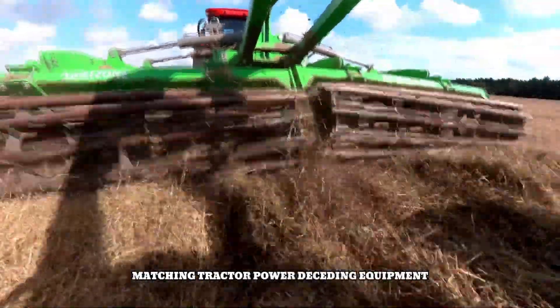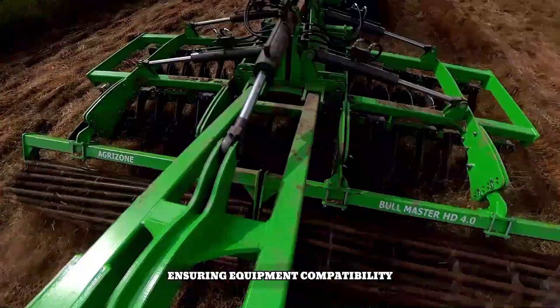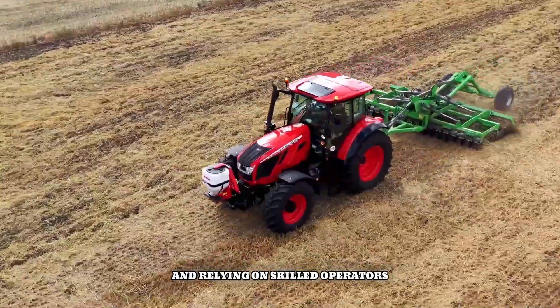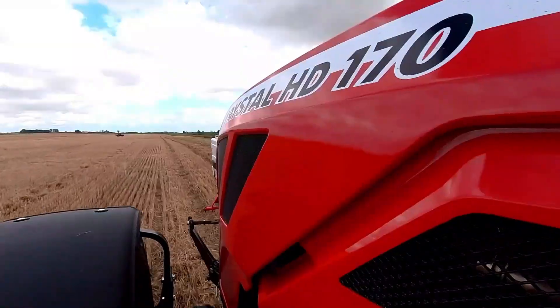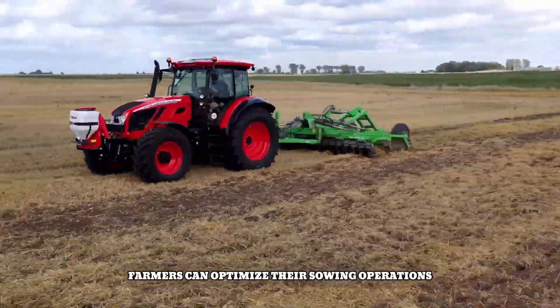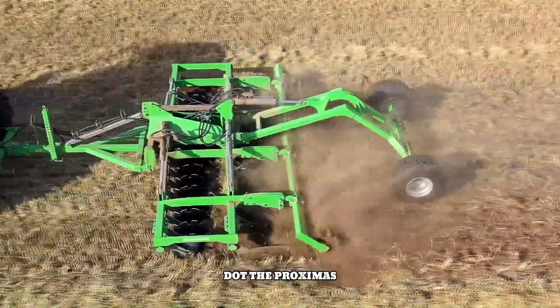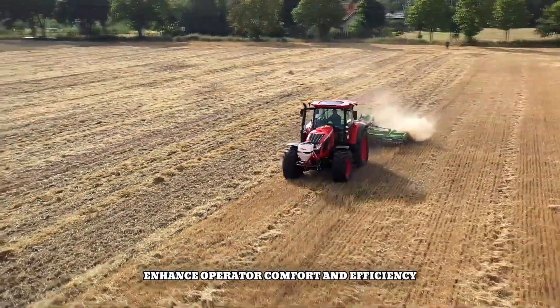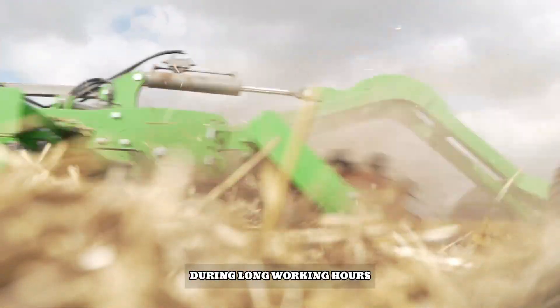Key factors for successful crop sowing with the Proxima include matching tractor power to seeding equipment, ensuring equipment compatibility, considering field conditions, using quality seeds, proper calibration, and relying on skilled operators. By following these guidelines, farmers can optimize their sowing operations and achieve optimal crop yields. The Proxima's user-friendly controls and ergonomic design enhance operator comfort and efficiency during long working hours.